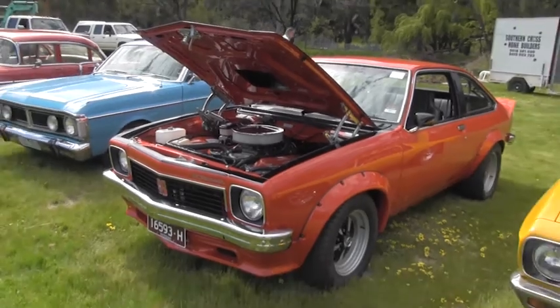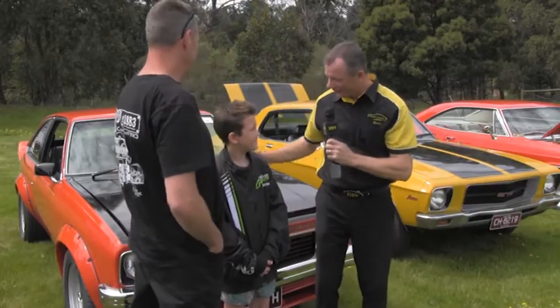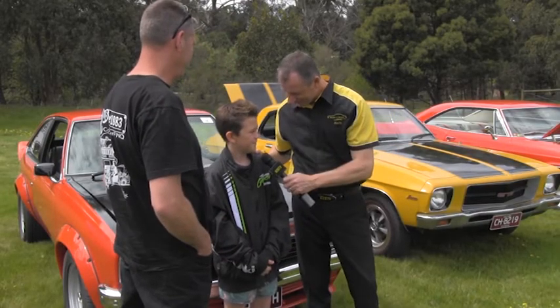Oli, good day and welcome to Bumper to Bumper. How are you going? Yeah, not too bad. Good to hear. And young Aaron, how are you mate? Good, thanks.